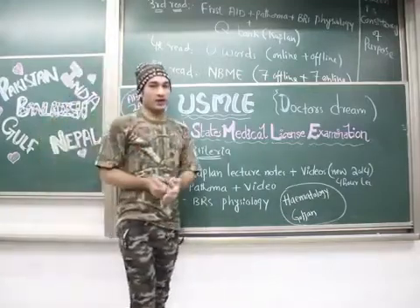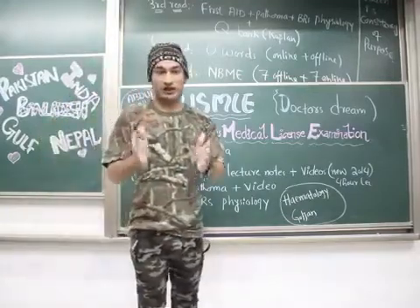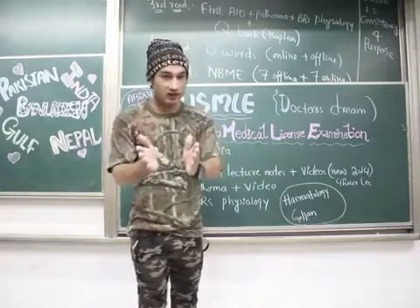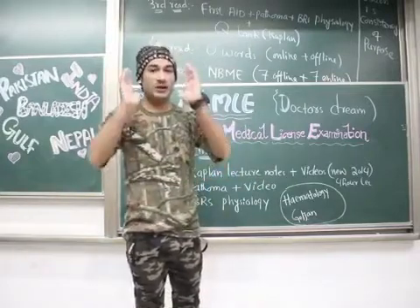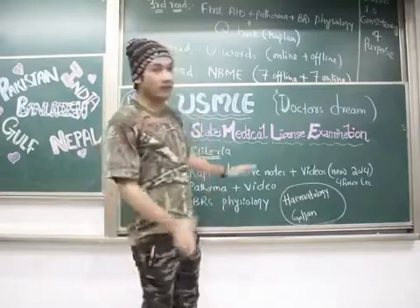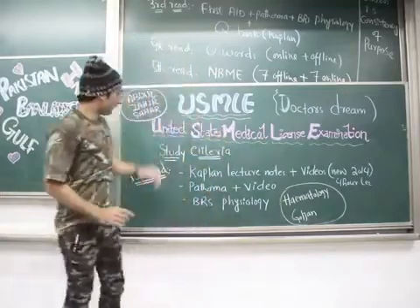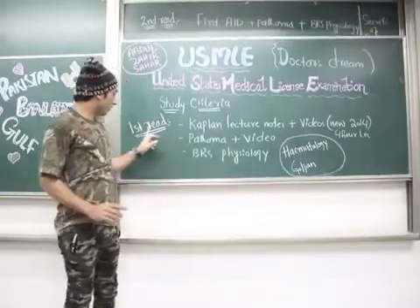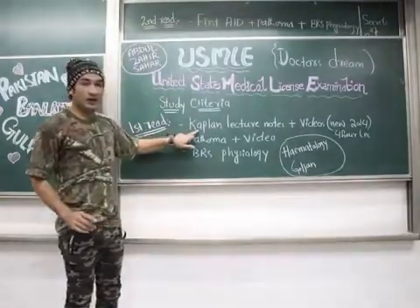The first important thing for USMLE: make it a target. If you make it your target and work hard for it, you will be the best doctor in the world. Now, the study criteria for USMLE Step 1 — in the first read, you have to follow the Kaplan lecture notes with videos.